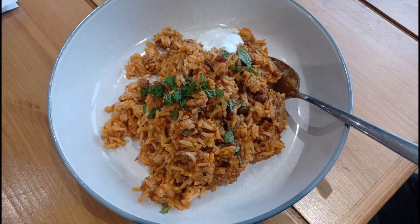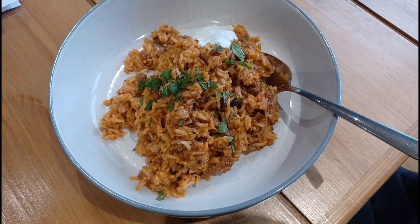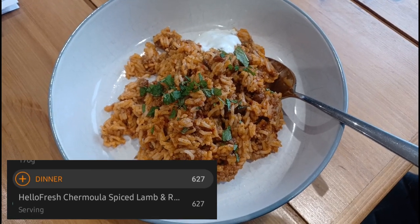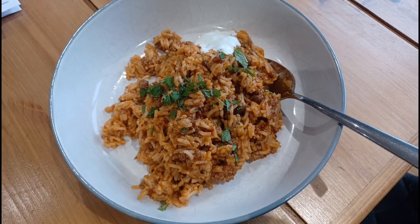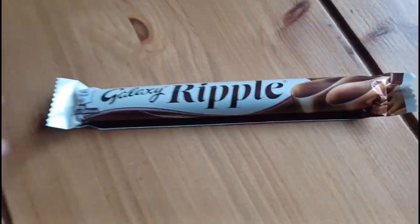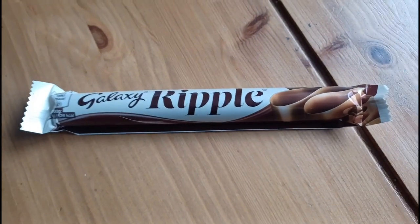So this is dinner today — Steve's cooked it. It's a Yellow Fresh meal and it's chermoula spiced lamb with yoghurt. It's 627 calories. Dinner was really nice, a little bit spicy but still delicious. Now I'm going to have a Galaxy for 175 calories.